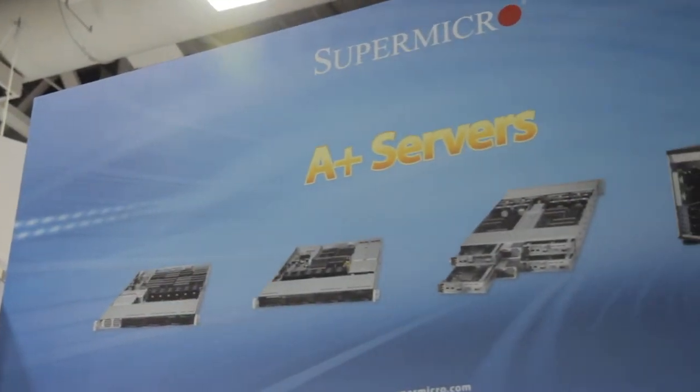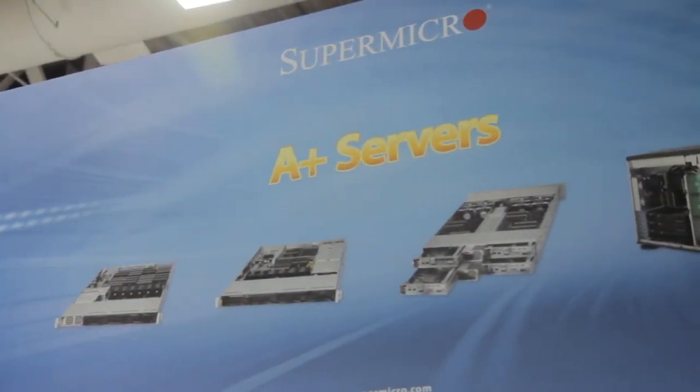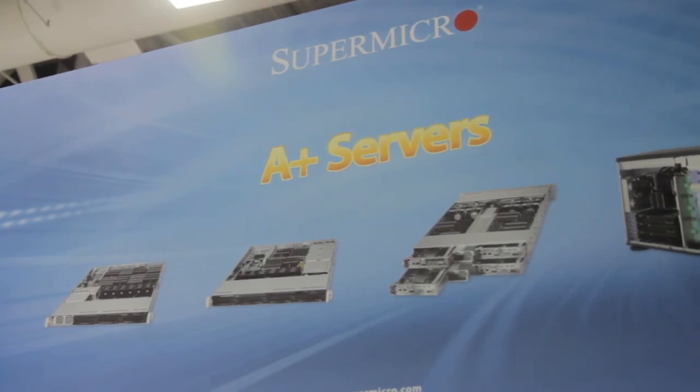Supermicro is one of the largest server companies in the world, and we differentiate ourselves by providing more solutions than anybody else out there. When you want an optimized solution that's not just a me-too product, go to Supermicro. We help channel customers, OEMs — the list goes on — because we make a better product.